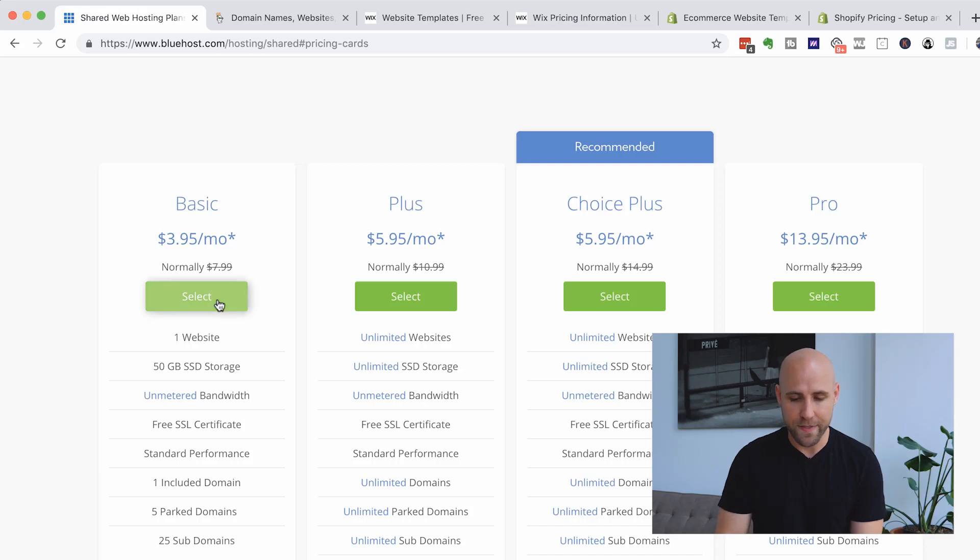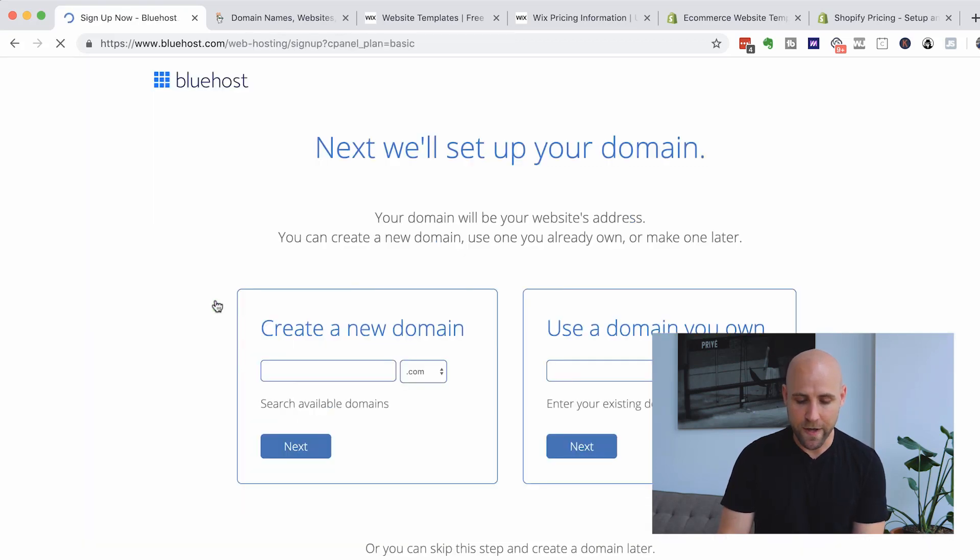On Bluehost, I'm going to start with the basic plan — this is usually the minimum of what you need. With Bluehost, you can actually have many different websites on higher plans. This one gives you unlimited websites, but this basic plan is just for one website, so we'll just start here. The signup process is pretty self-explanatory.